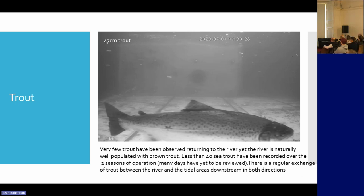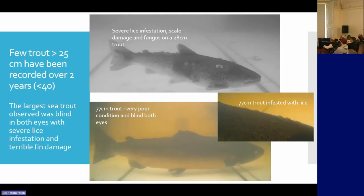That was a nice sea trout — you can see lice on it. It was followed two seconds later by one of the biggest trout we saw, followed almost side by side by the biggest salmon we saw. There's another trout at the top, extremely badly affected with lice. It looks like it has scale damage and also fungus. So it's quite useful to be able to look at the condition of the fish.